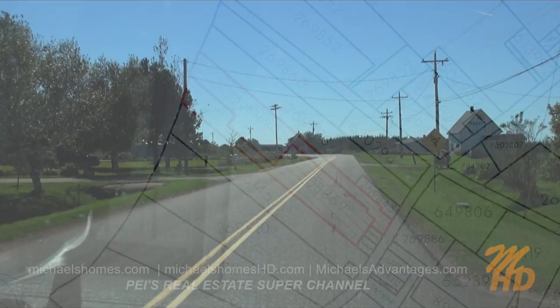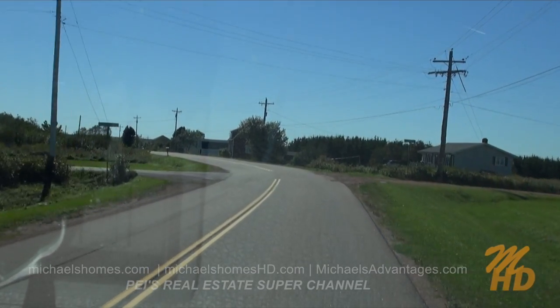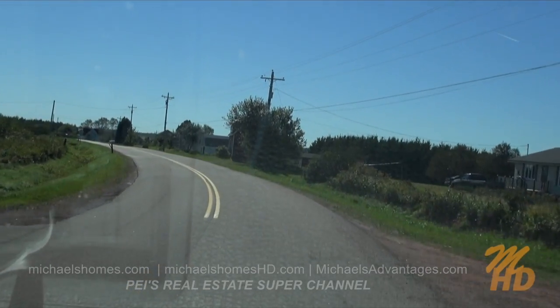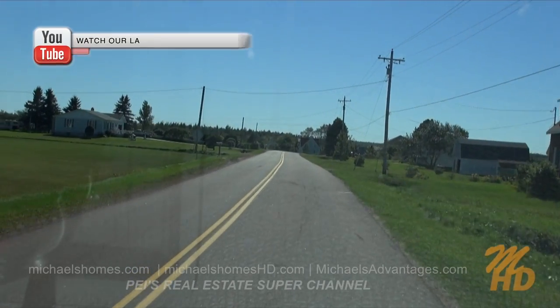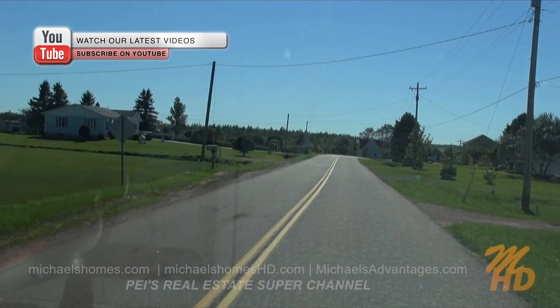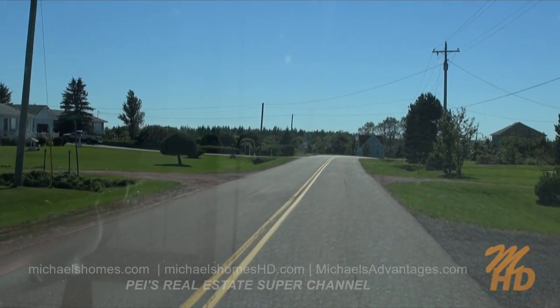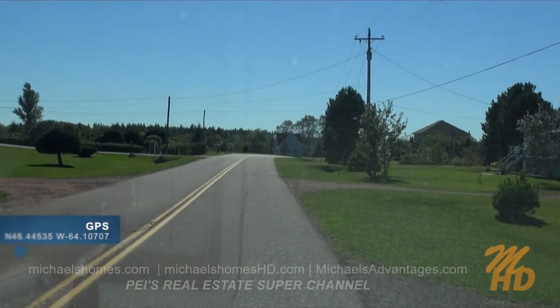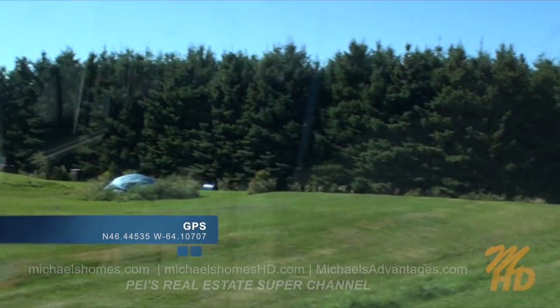We're about 300 meters west of the property. This is Baja Road, which I believe I've come down in the past. And the subject property is down this laneway, according to GPS.